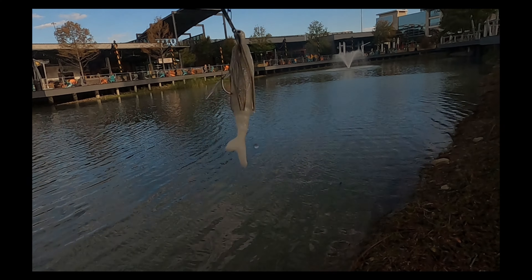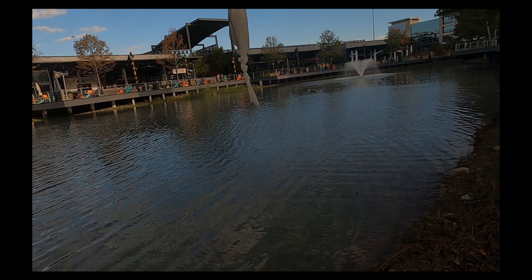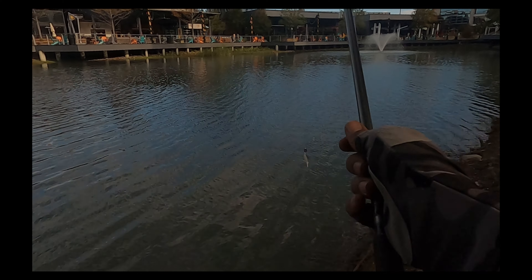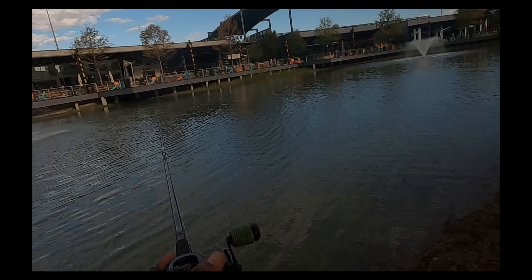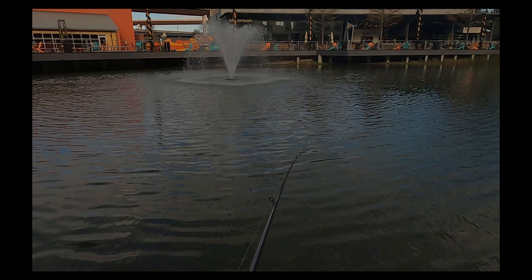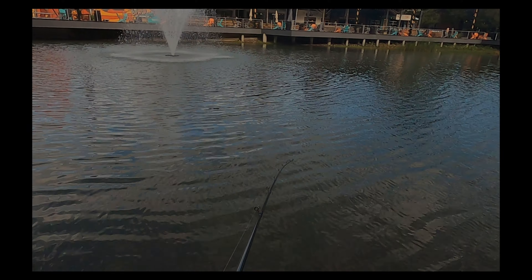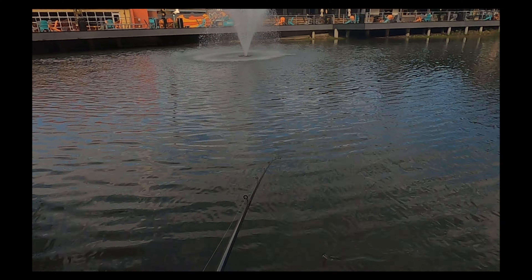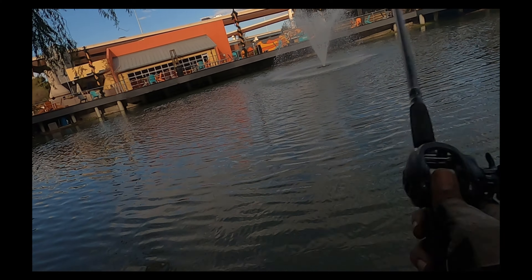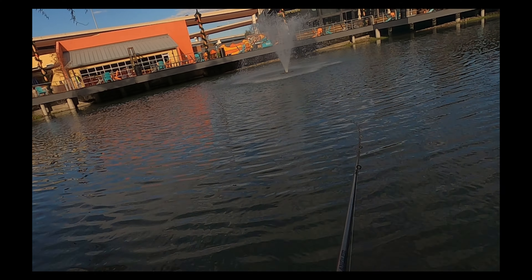Z-Man chatterbait — it's the Jackhammer. I like the silver flash, and it's got the Gary Yamamoto Zeyko on it. It's a 3/8-ounce chatterbait. I like the Zeyko because it's a different action than a typical paddle tail, so it might be something the fish don't see a lot — at least that's what I'm hoping for.